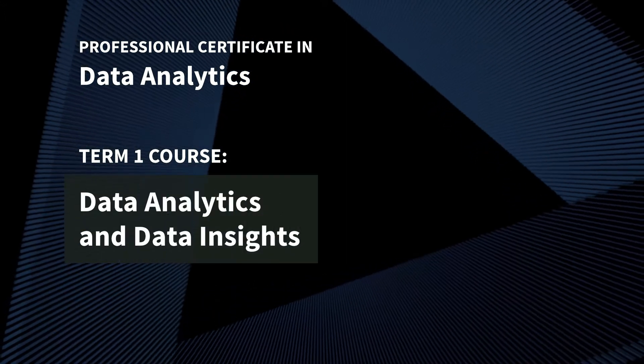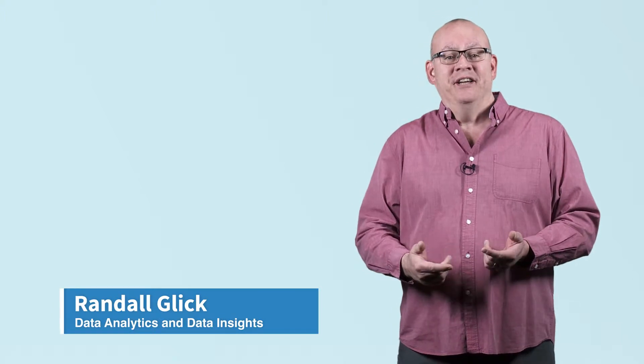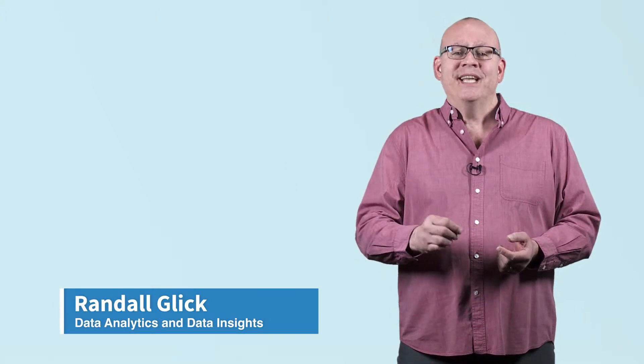The first course will cover data analytics and insights. Data is key to business success in the digital age. However, even more so is gaining insights from that data to help accelerate business growth. This course will equip you with a set of in-demand and game-changing data analytics and insight skills, making you highly sought-after in today's data-driven economy.